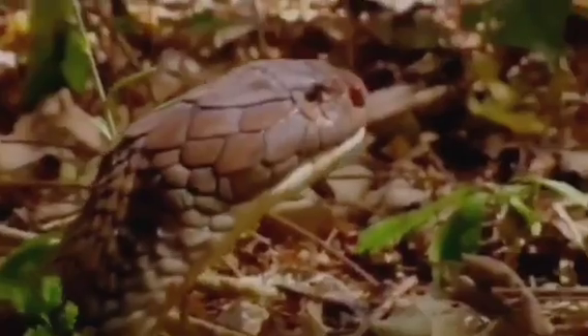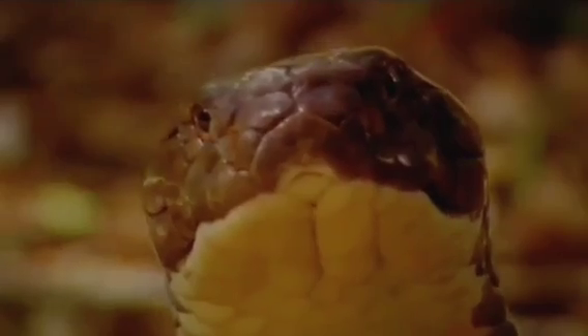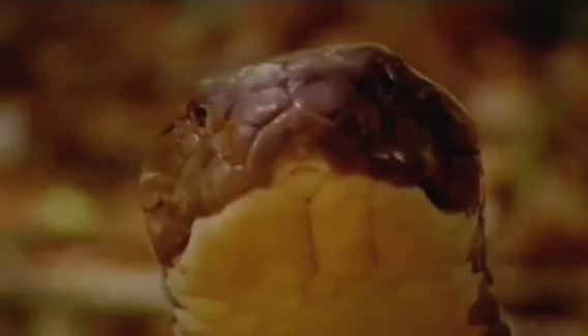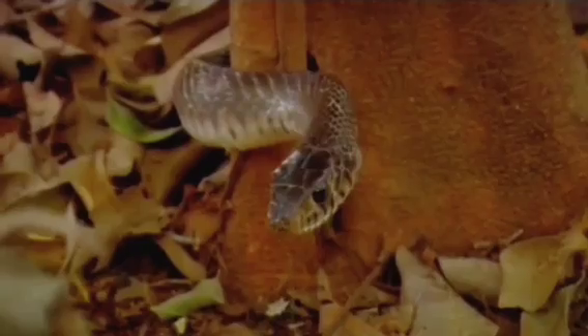Snake hunting typically involves the snake using its keen senses to detect prey. The snake uses its highly developed sense of smell to detect the presence of prey.